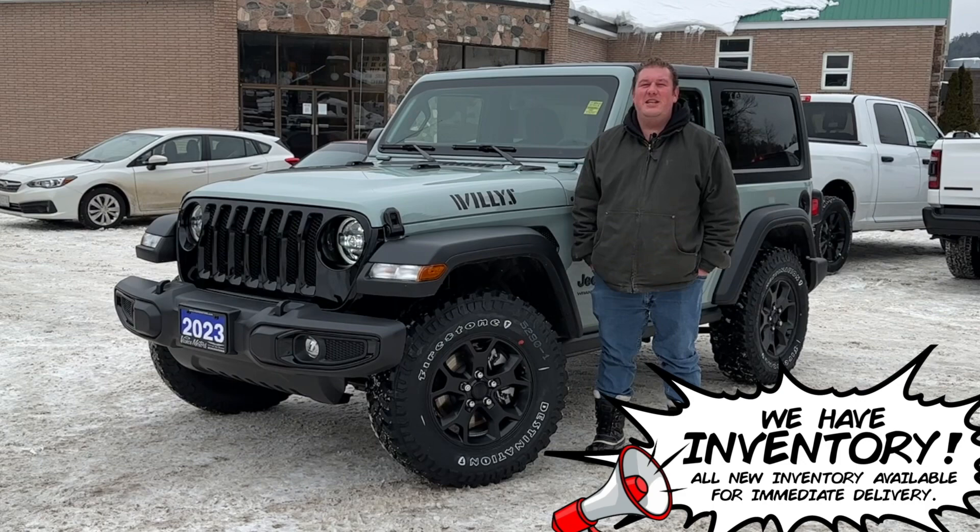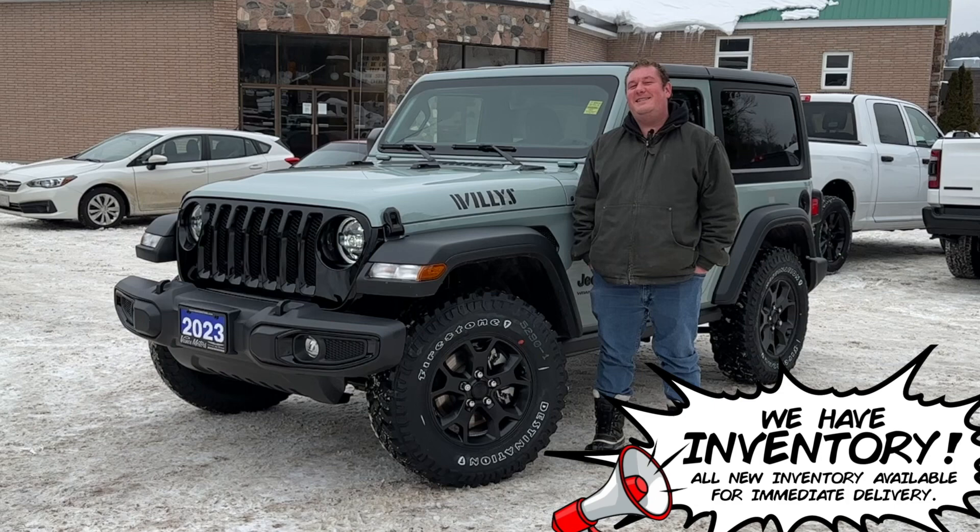This two-door Jeep with hardtop and cold air intake is great for off-roading, but with the comfort of heated front seats and steering wheel, automatic temperature control, and remote start.